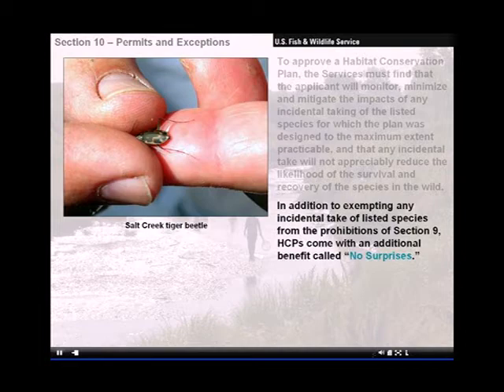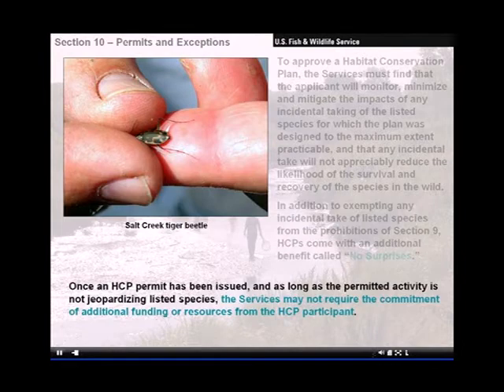In addition to exempting any incidental take of listed species from the prohibitions of Section 9, HCPs come with an additional benefit called no surprises. Once an HCP permit has been issued, and as long as the permitted activity is not jeopardizing listed species, the services may not require the commitment of additional funding or resources from the HCP participant.